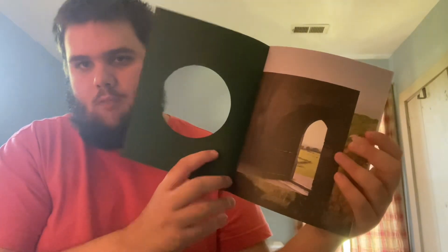So it comes with this booklet. It's kind of cool — it's like die cut.